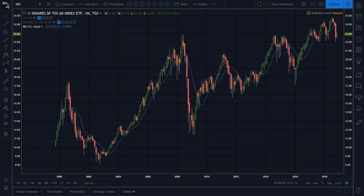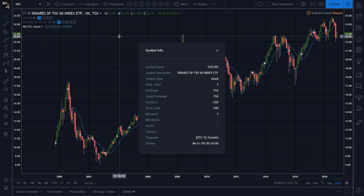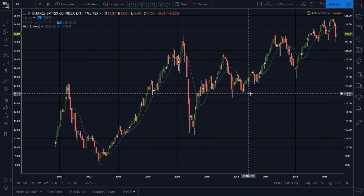XIU — that's the iShares S&P/TSX 60 Index ETF, tradable on the TSX. I've been covering world markets and CFDs and haven't been giving too much attention to Canadian stocks. This is what the TSX looks like.